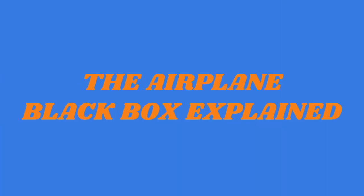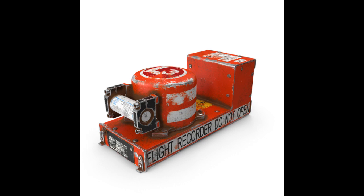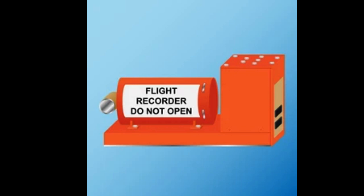Hello everyone, today we will explain to you how the Airplane Black Box works. The Airplane Black Box, officially known as the Flight Data Recorder (FDR) and Cockpit Voice Recorder (CVR), is an essential device that records crucial data and audio during aircraft flights. Here's an overview of how the Airplane Black Box works.